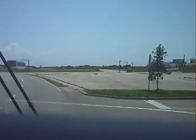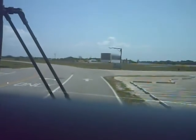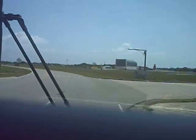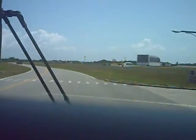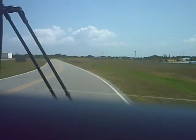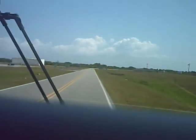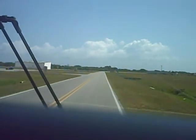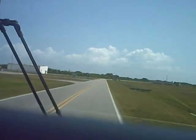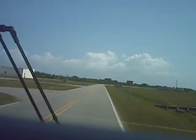Up ahead we're going to come up beside the crawlerway — the road we use to move the shuttle out to the pad. It's about the width of an eight-lane highway, and they had to dig it down about seven feet and build it back up with various layers, finally putting river rock on top. They chose river rock because it's smooth — it acts like ball bearings under the crawler — and it doesn't spark. When the crawler goes through, it pretty well pulverizes the top layers, so this has to be re-graded after every trip.